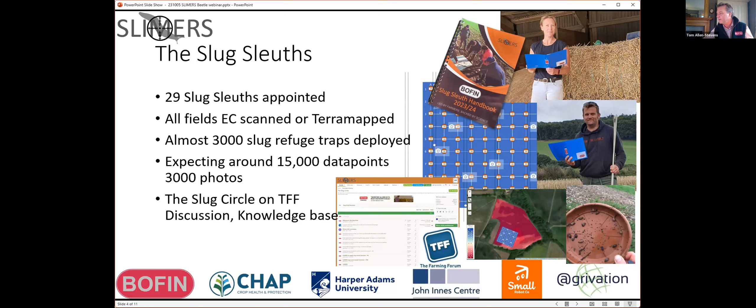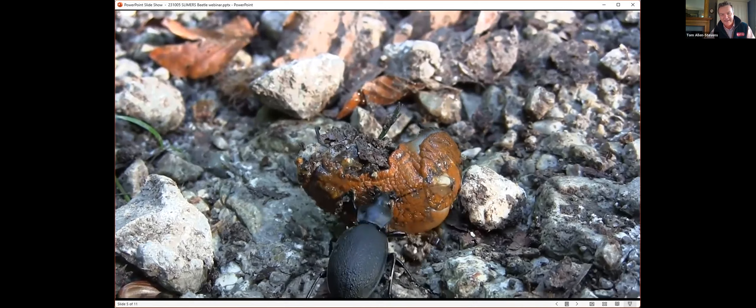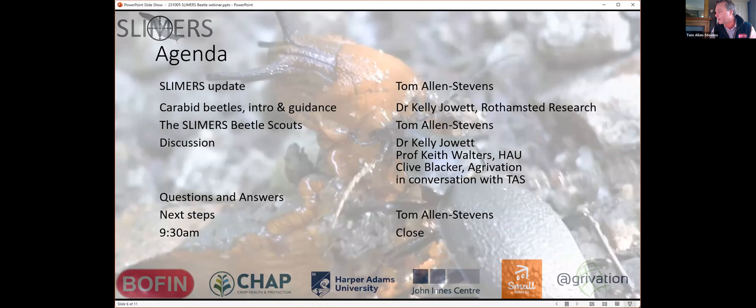The point of today is to look at beetle monitoring. We're going to be joined by Kelly, and then I'll explain a little bit about how to be involved in this exciting element of the project. We're then going to be joined by Professor Keith Walters from Harper Adams University, Clive Blacker, and Becky Berry, a local farmer, who will be discussing issues around beetle monitoring.